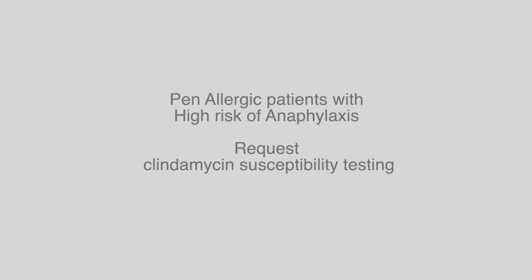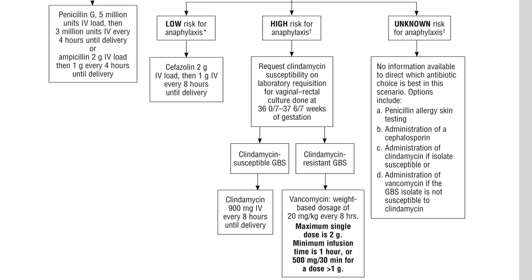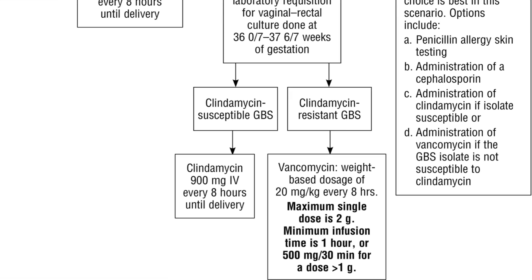What if their risk for anaphylaxis is pretty high? If you're worried about the risk of anaphylaxis, then you should check the sensitivities on your GBS culture. What if I don't have sensitivities? If sensitivities were not performed on your GBS culture, then the recommendation is to use vancomycin. The dosing recommendation is now weight-based and the frequency has changed.